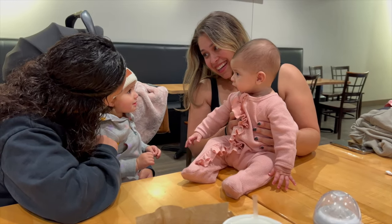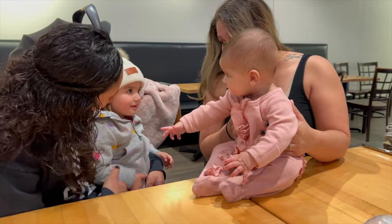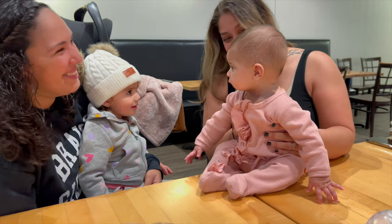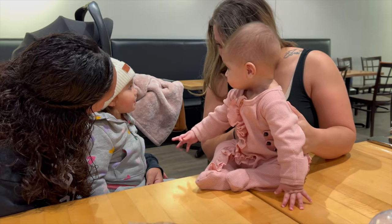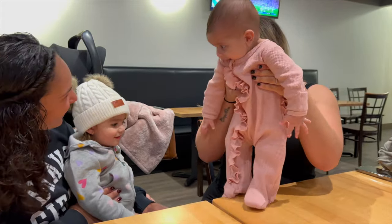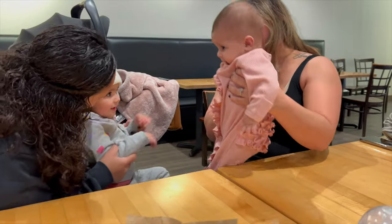We met up with Christine and her baby Callie. Alani wanted to hold Callie's hand and was very interested in her. Callie loves dancing and the camera. It was really sweet watching the two of them interact.